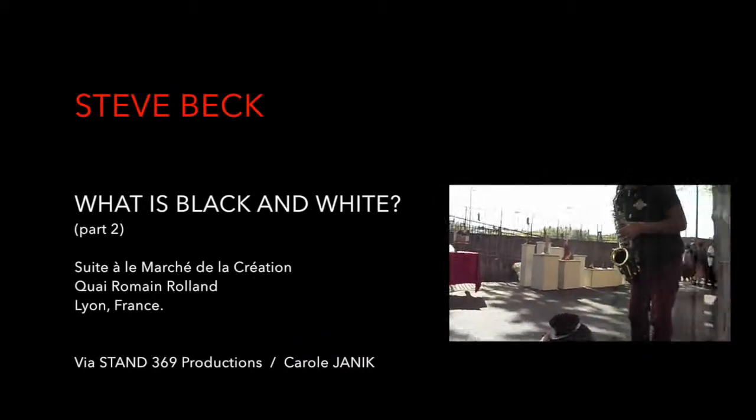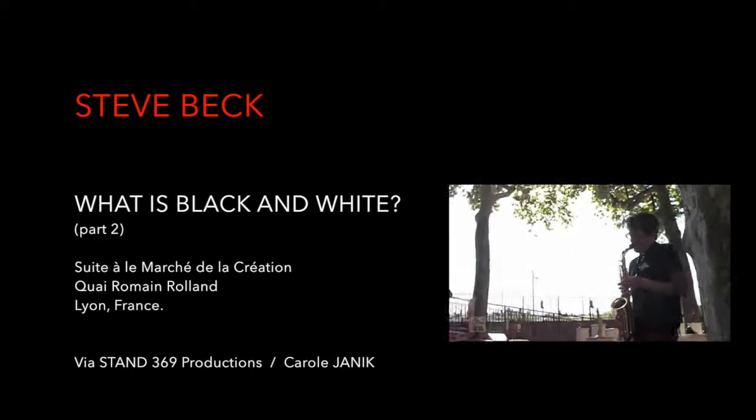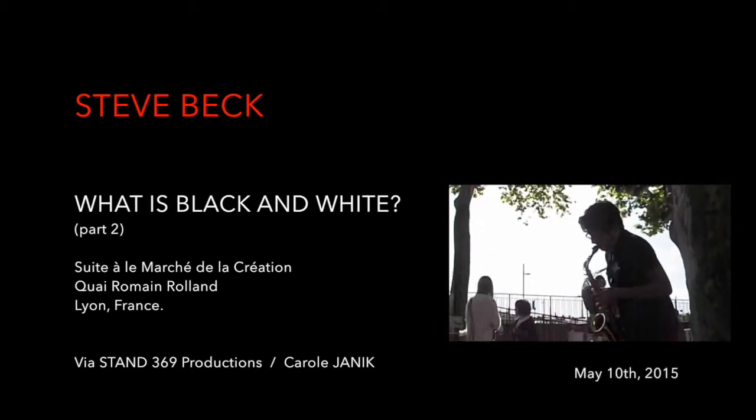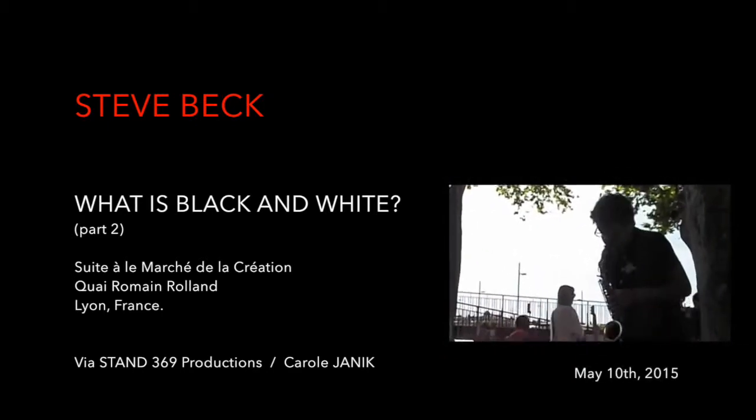Today we are on December 10th and we are going to visit the stand of Mr. Steve Beck.